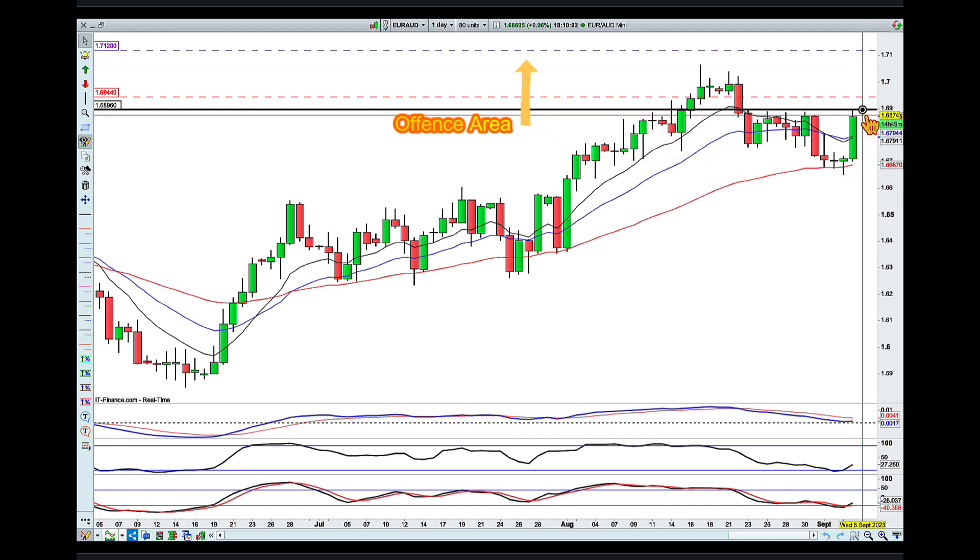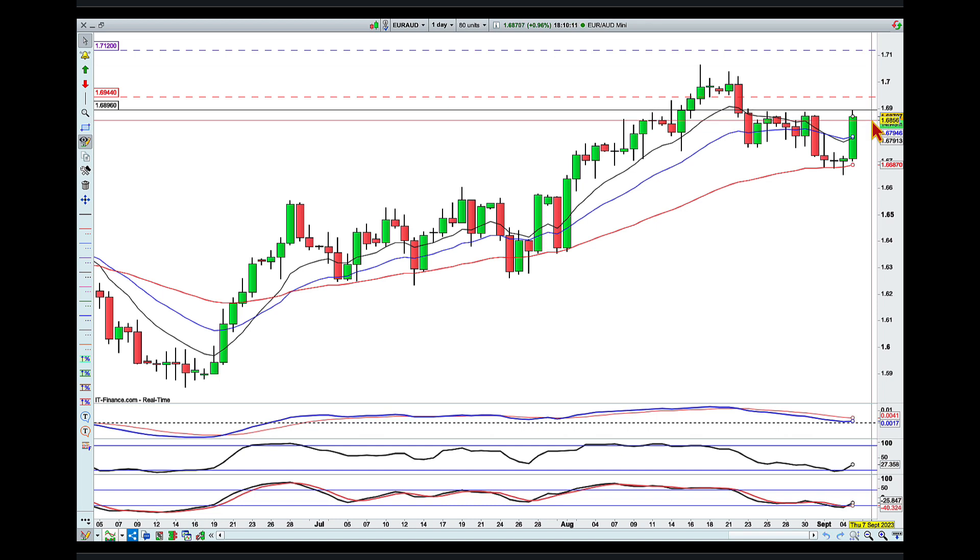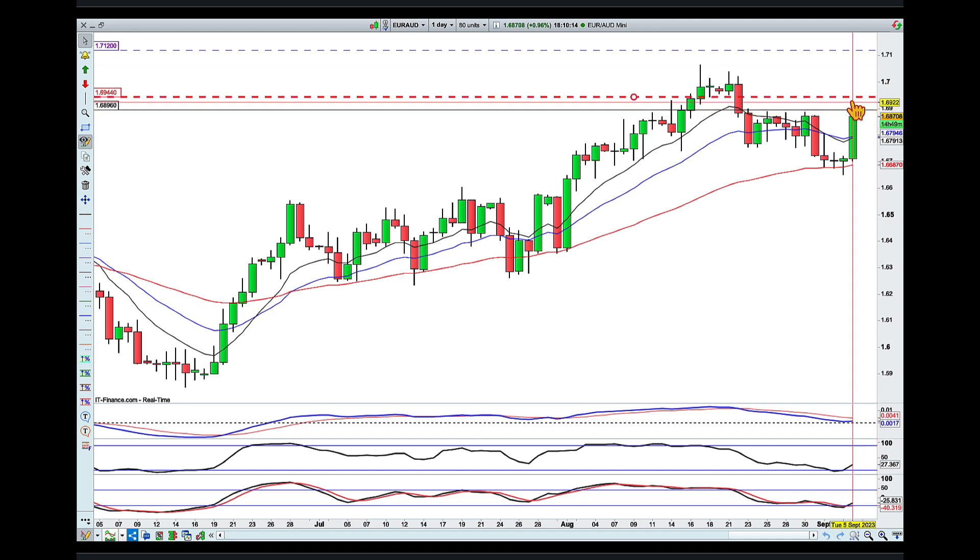My defense line will be underneath that newly formed higher low, and then I'll be looking to move my defense line as we progress, keeping a close eye on this 169.40 area.